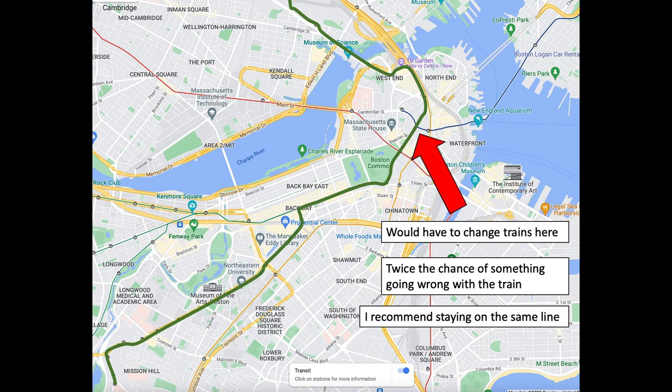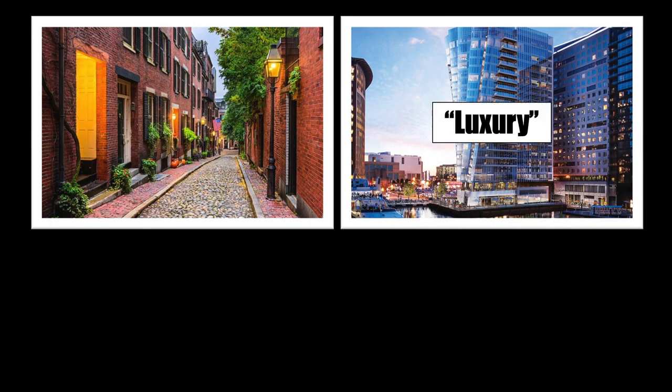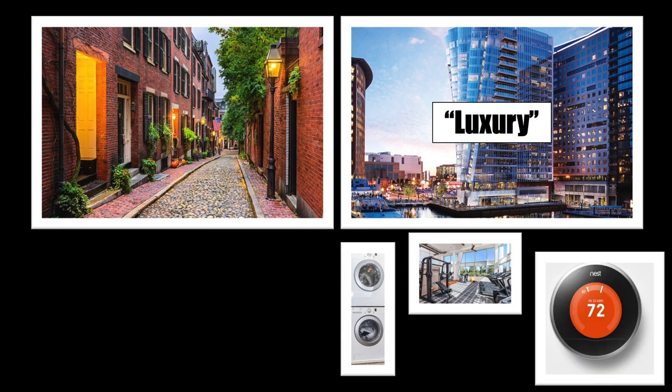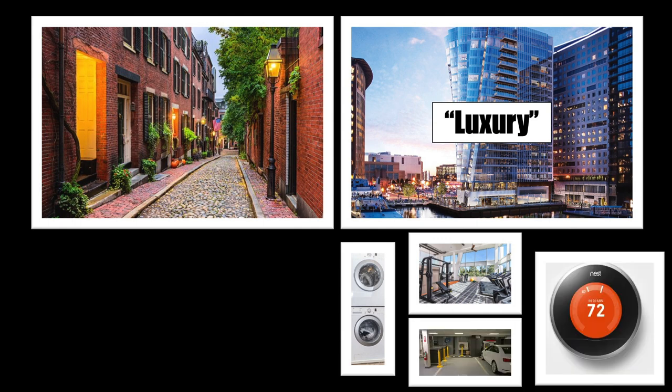Now that we've narrowed our list to six neighborhoods, we complete the second step. Ask yourself: do I want to live in an old charming building or a new luxury apartment? There's a tradeoff between these two types. Your luxury apartment will likely include things like in-unit laundry, a gym, utilities such as heat, and a parking space if you want to pay for one. An older apartment might have these amenities, but it's no guarantee, so do your research.